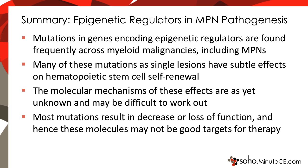To summarize what we've learned about epigenetic regulators in MPN pathogenesis: mutations in genes encoding epigenetic regulators are frequently found as modifiers. Many of these mutations, as single lesions, have very subtle effects on hematopoietic stem cell self-renewal, and the molecular mechanisms are as yet unknown. Importantly, although there is great interest in targeting these lesions, most of these mutations result in a decrease or loss of function, and hence they may not be good targets for therapy.